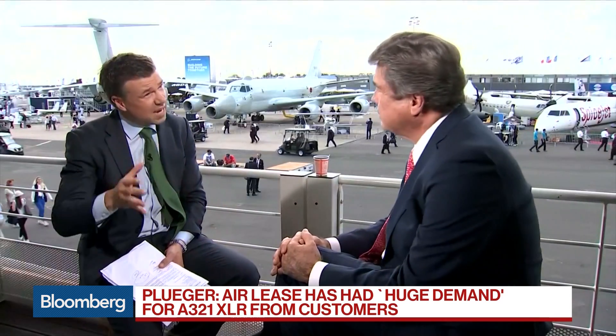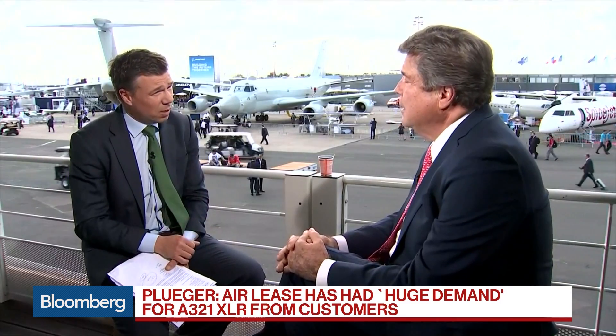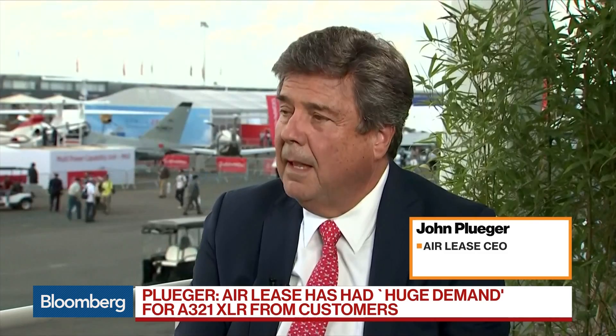Most airlines are concerned about public perception. People know about the MAX, and unfortunately there were two horrifically bad crashes. But a transparent process with multinational regulatory authorities working in conjunction with Boeing, getting the airplane flying to demonstrate absolute safety and correction of problems — over time, the aircraft will regain customer acceptance. Initially, though, this is a concern for a lot of airline CEOs and a lot of the flying public.